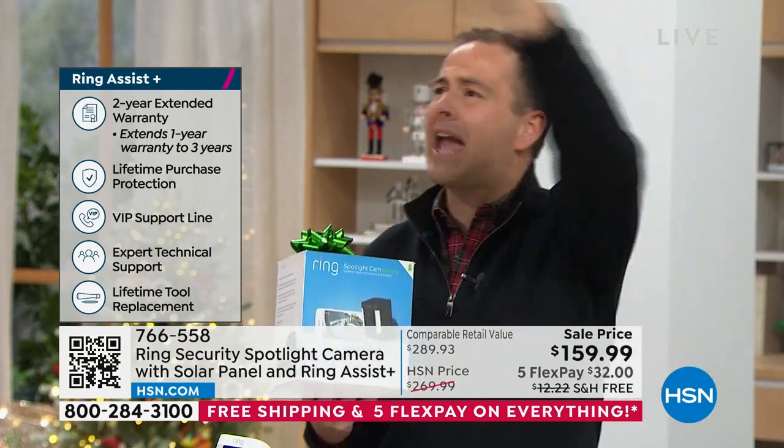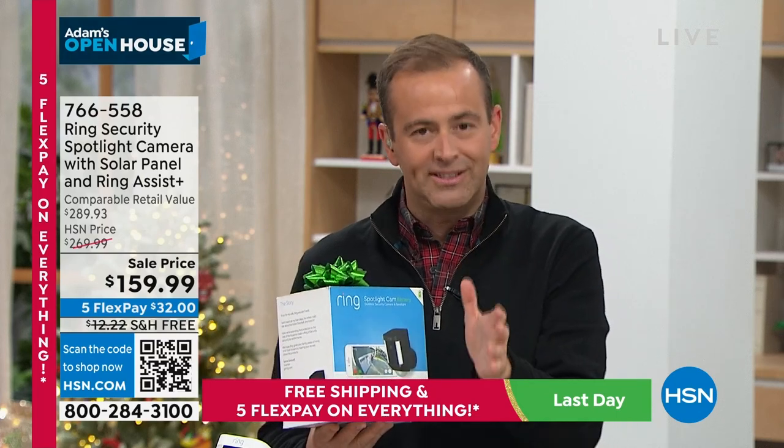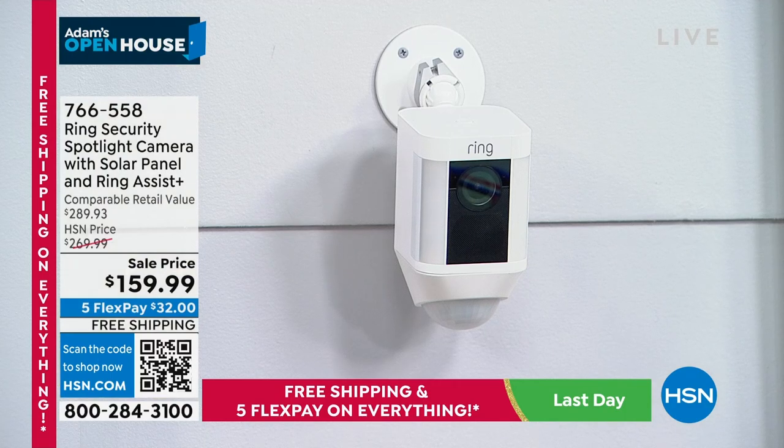Jamie's message: he creates products that are easy to install with fabulous features, but he worries people think they can't do it — they can. This is wire-free; no drilling, no cables through walls. The spotlight camera has been their most successful new product launch because it has light, siren, two-way talk, HD video, and night vision all in one. With about 475 left, the white has 200 remaining and is selling fastest.